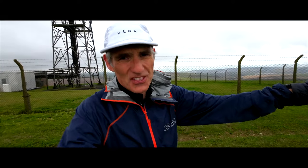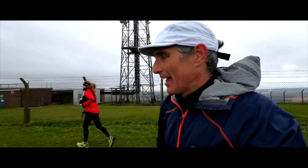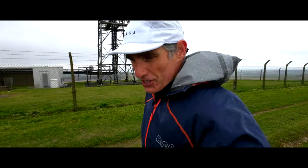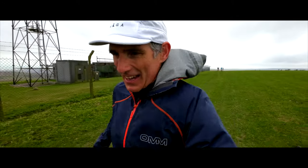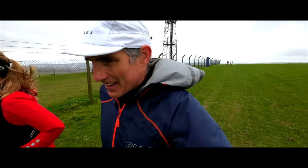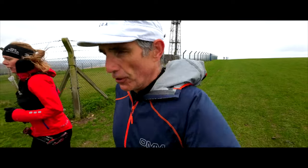Two miles out of South Ease and you hit the radio tower, and that means you've got about three or four miles to go to get to Alfriston and then it's on to Jevington. People back there are reccing the South Downs Way too in preparation for the 50 miler, which is in about four weeks from now.